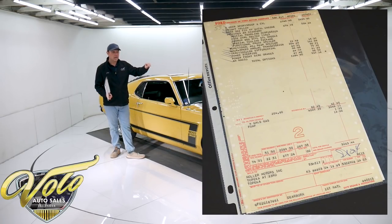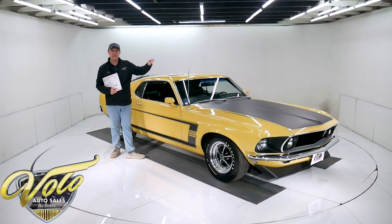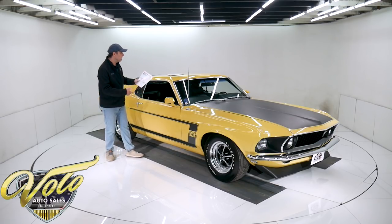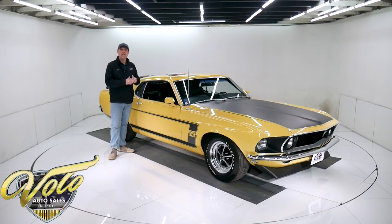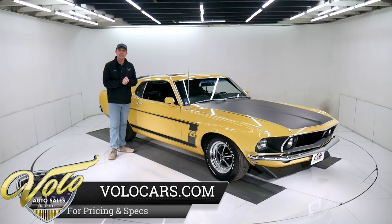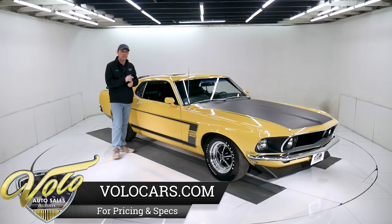Numbers match. Literally the VIN number matched motor — the dates, the casting codes are right. A lot of these Bosses, the motors have been blown up because essentially this was a factory race car. These were built to compete in Trans Am racing. Matter of fact, they stole the title from Chevy in 1969 with this car.